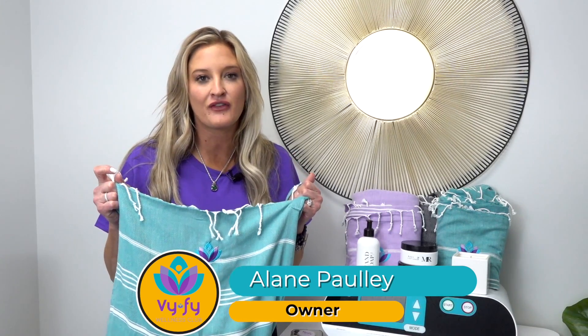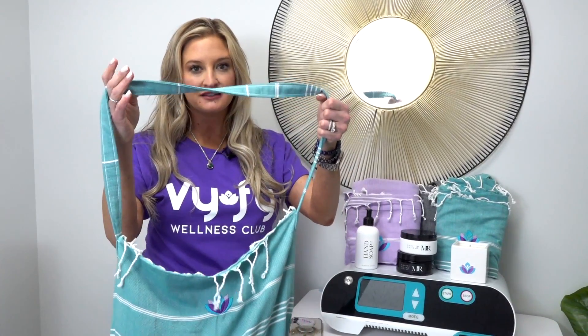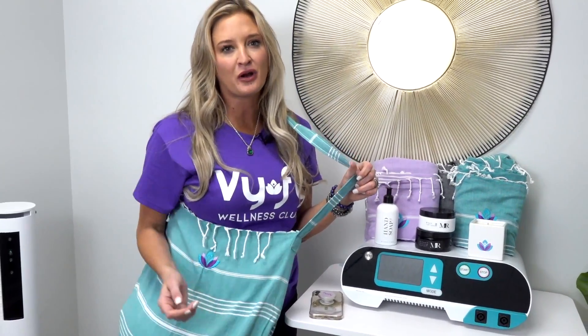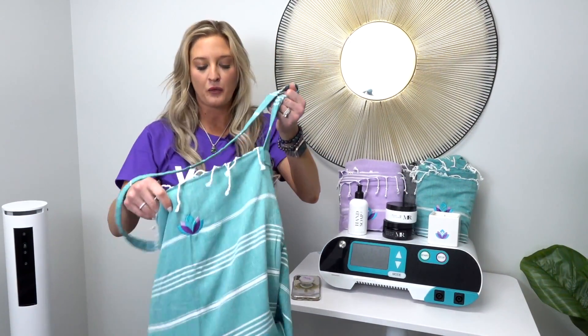We have all of our products here that are available exclusively right here on our website. My favorite one is this over-the-shoulder bag, perfect for spring, summer, or even the winter when you're coming into Wi-Fi and you need to bring all of your awesome supplements or products with you.